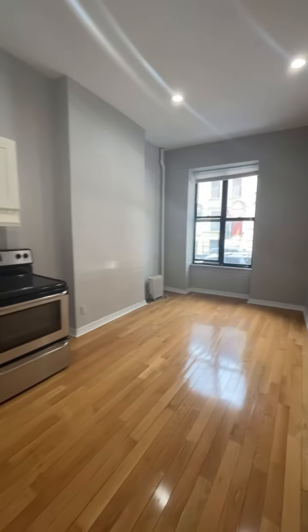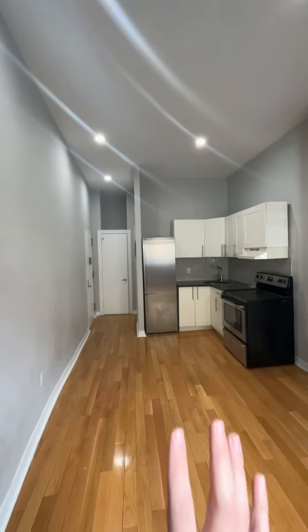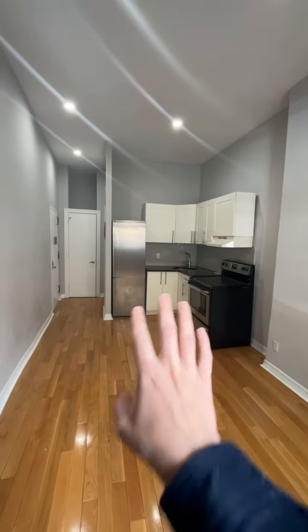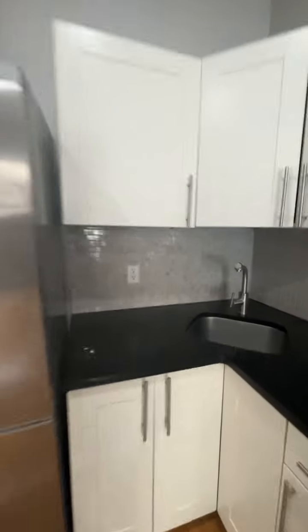This ground floor studio offers pretty great value. So we're in Harlem. The ceilings are pretty tall, it's pretty sunny. Stainless steel appliances, and a nice little L-shaped kitchen over there with a nice tile backsplash.